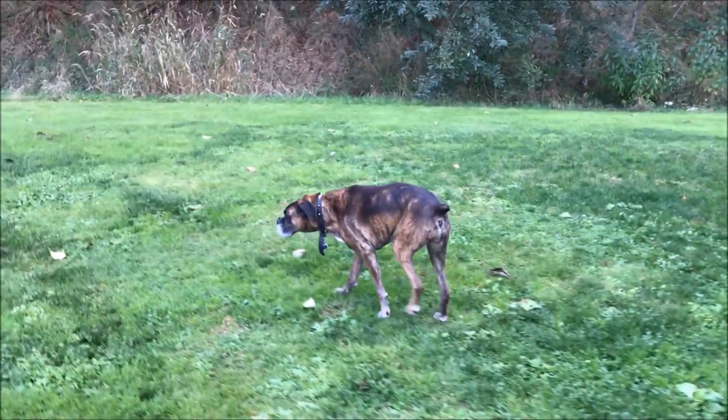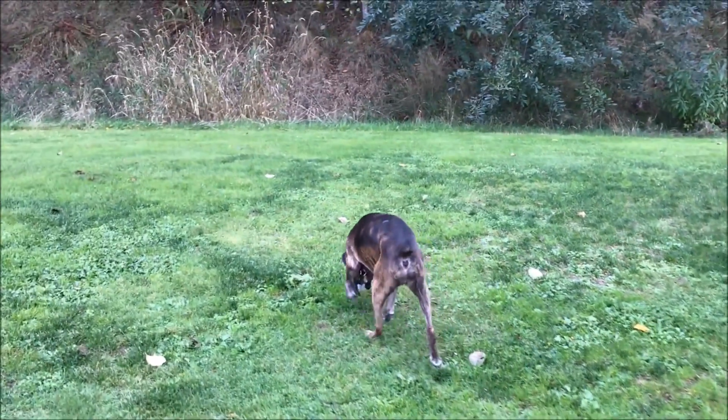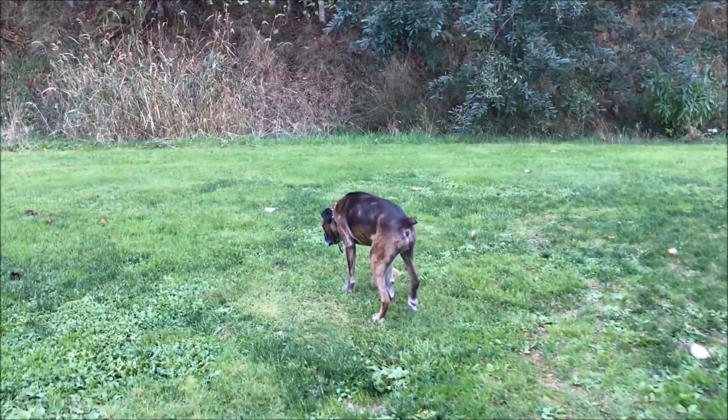Guys, it looks like Kira is throwing signs of early stage degenerative myopathy.